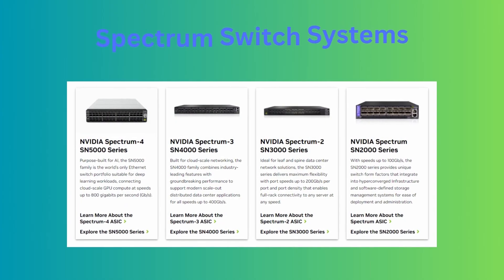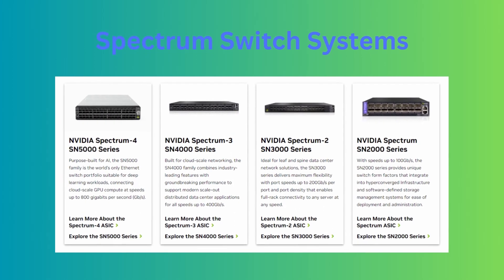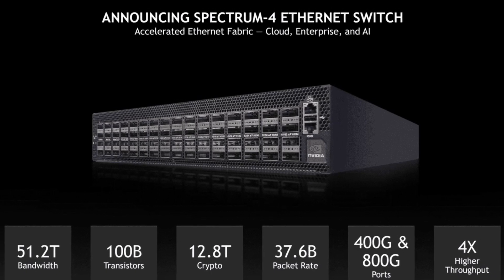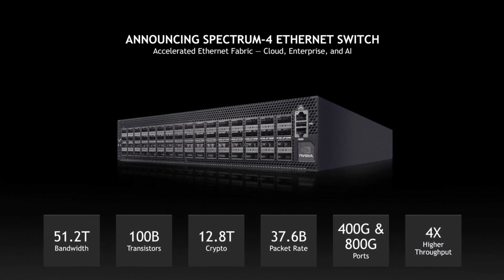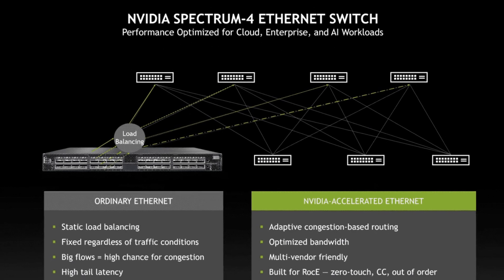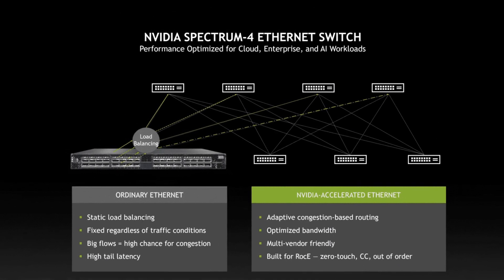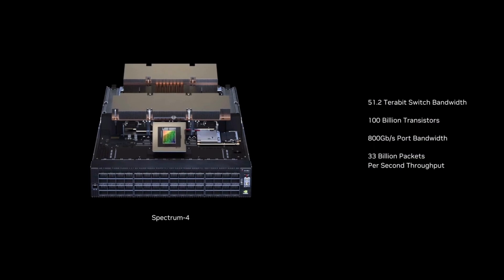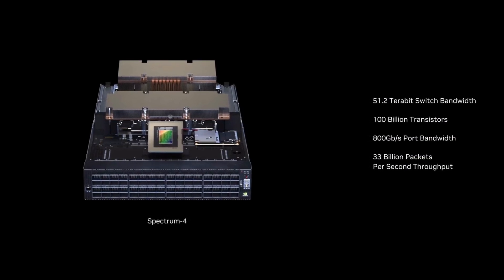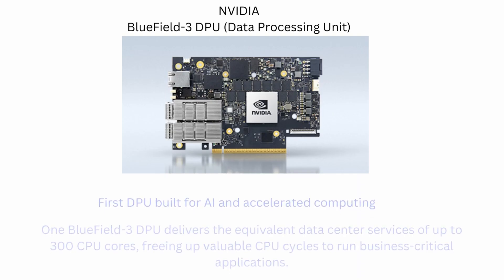Spectrum Switch Systems: The NVIDIA Spectrum Ethernet switch family includes a comprehensive switch and software portfolio from 1 Gbps to 800 Gbps. NVIDIA Spectrum switches are ideal for both building AI fabrics that connect NVIDIA GPUs and end-to-end cloud data center networks. Key features include performance up to 800 Gbps per port for 51.2 Tbps aggregate switch bandwidth.